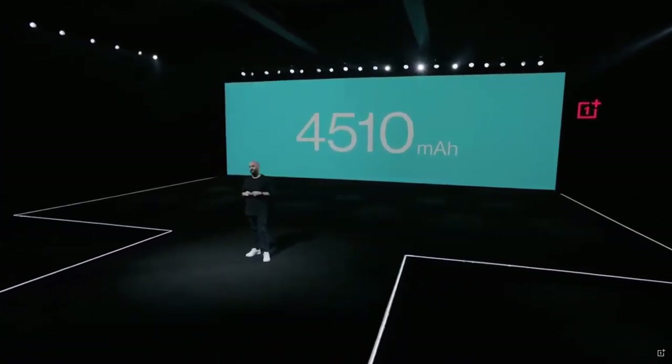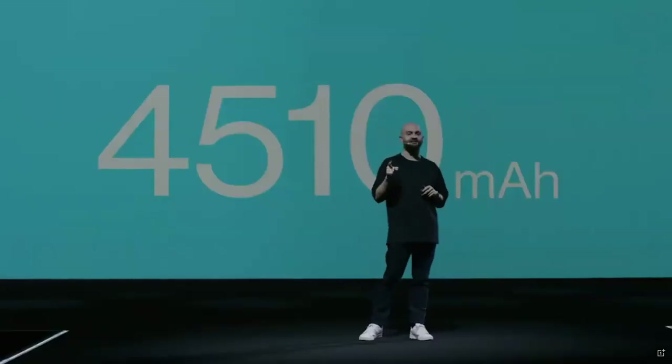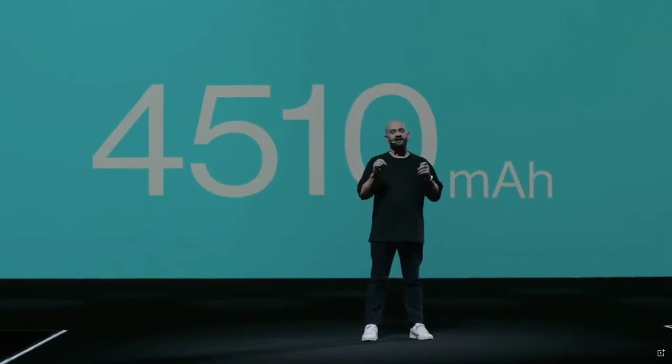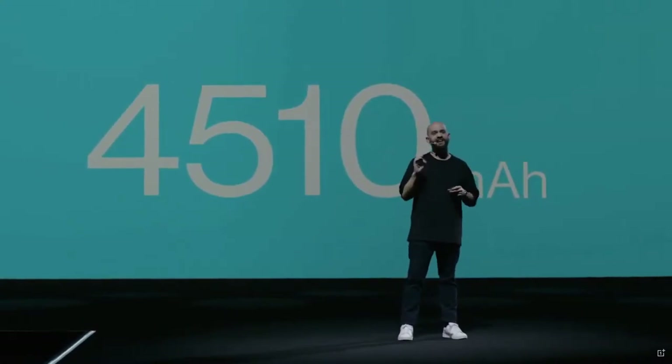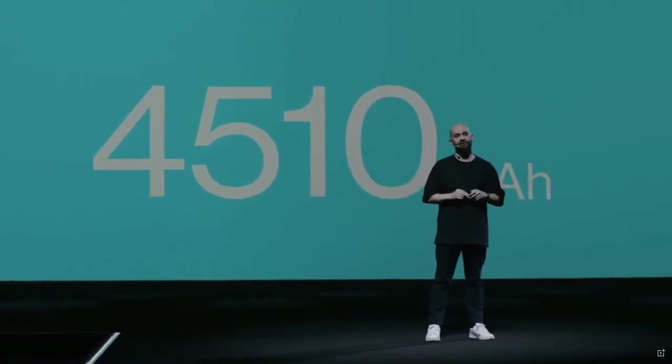4,510 milliamp hours — that's the size of the OnePlus 8 Pro battery. It's the biggest battery in any OnePlus device, ever. 10% bigger than the OnePlus 7T Pro. And with Warp Charge 30T...